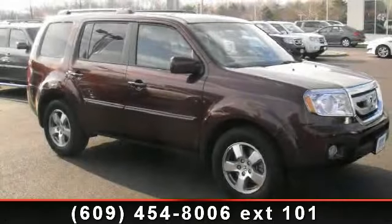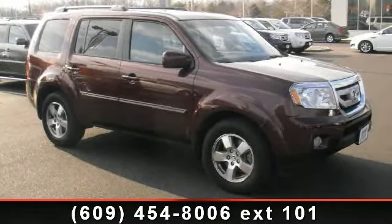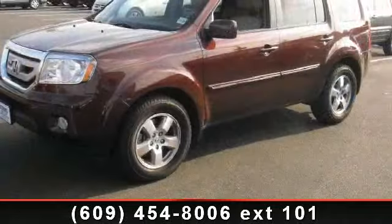Check out this 2011 Honda Pilot XL. If you are looking for a first-rate auto, this one could be yours today.